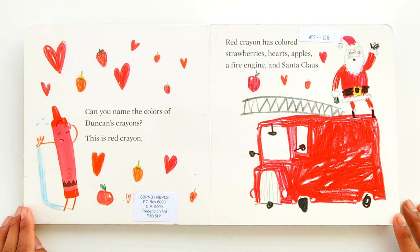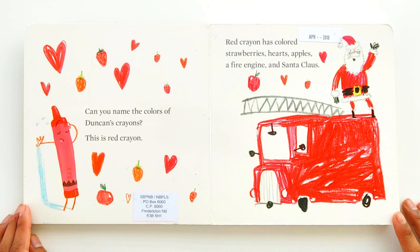This is red crayon. Red crayon has colored strawberries, hearts, apples, a fire engine, and Santa Claus.